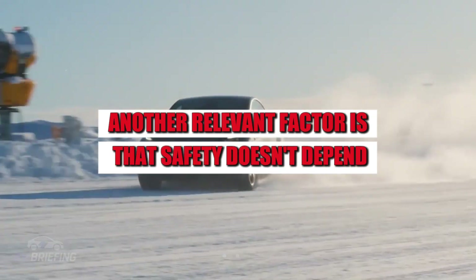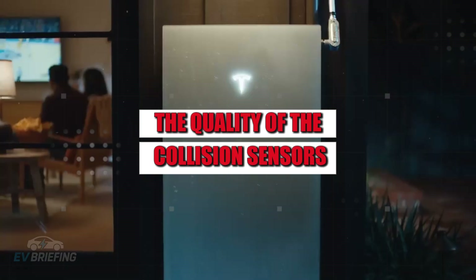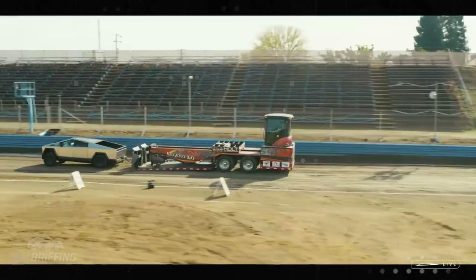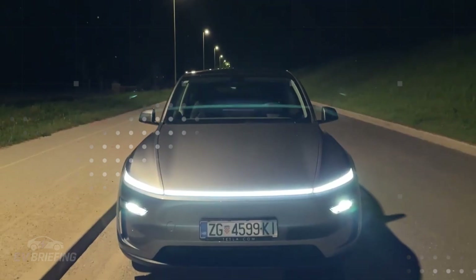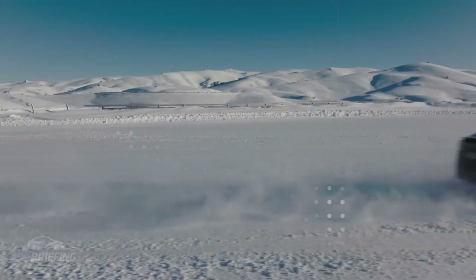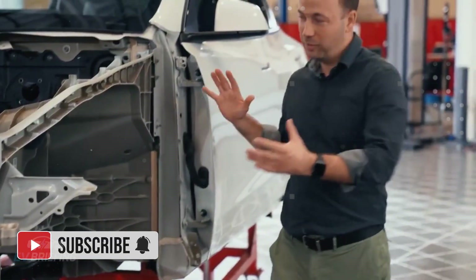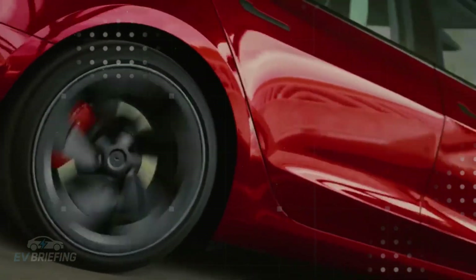Safety doesn't depend solely on the car's structure. It also involves the braking system's response time, the quality of collision sensors, emergency maneuverability, and even the driver's visibility. In a fraction of a second, these details determine whether an accident is avoided or becomes inevitable. In a car that aims to be the most affordable of the brand, it's legitimate to question whether these technologies will be present or sacrificed for price. Safety for older occupants requires extra attention: more fragile bones, slower reflexes, and chronic medical conditions make any accident potentially more serious.